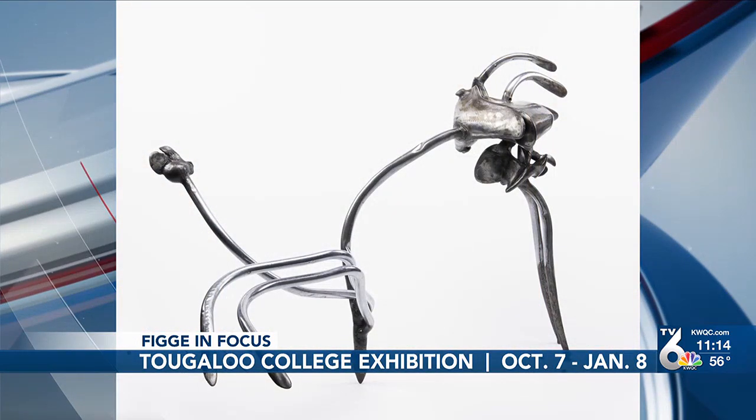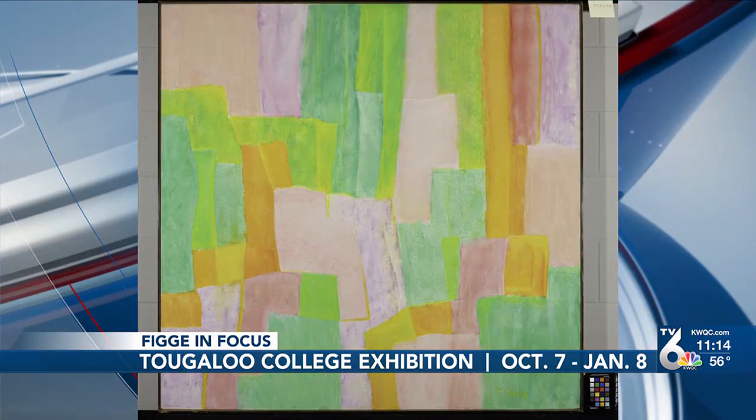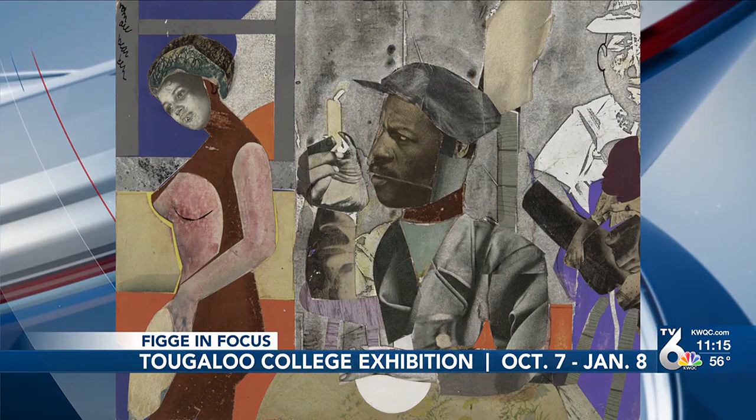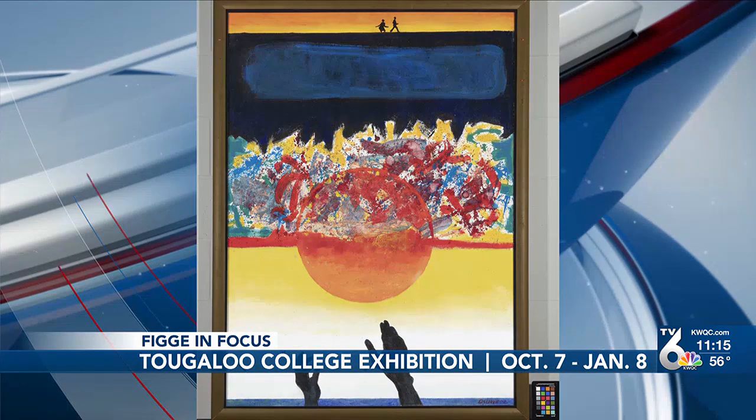Originally the collection started out with a group of New York artists who were interested in providing access to modern art at Tougaloo, and so they started to send prints to the college, mainly. These are from the 20s and the 30s — avant-garde European artists. But then over time, the collection became more focused on activist artists, American artists, and also artists dealing with the black experience, like Romare Bearden. Those are some of the images you're seeing on your screen right now, but of course you can go and see these in person and learn about this incredible history and story at the Figgy.